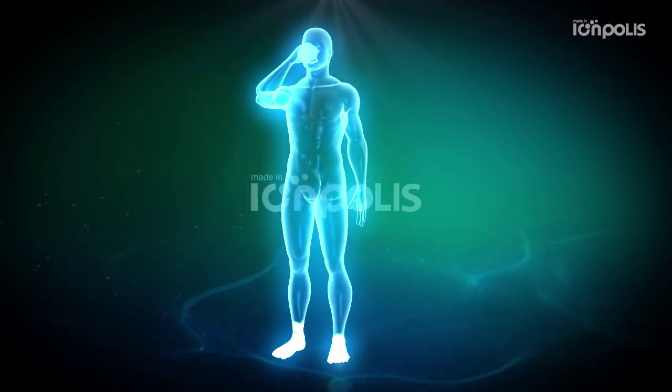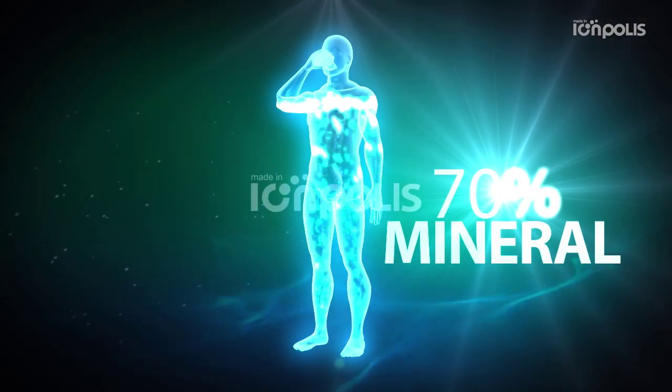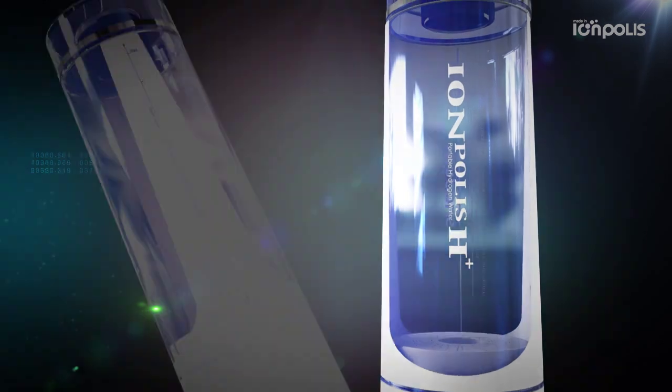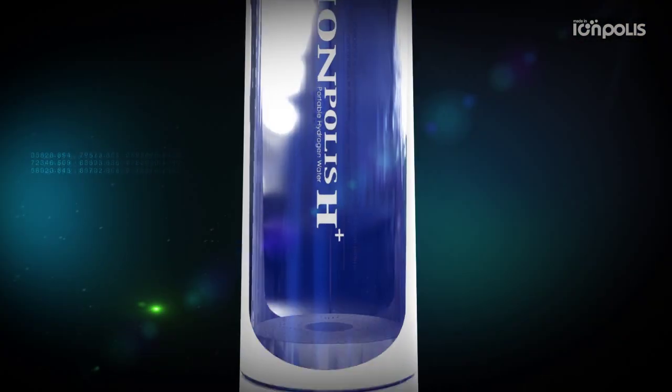Water occupies 70% of our body. Healthy water with minerals are alive. Water that removes free oxygen radicals. Eompolis H Plus will be responsible for your health.